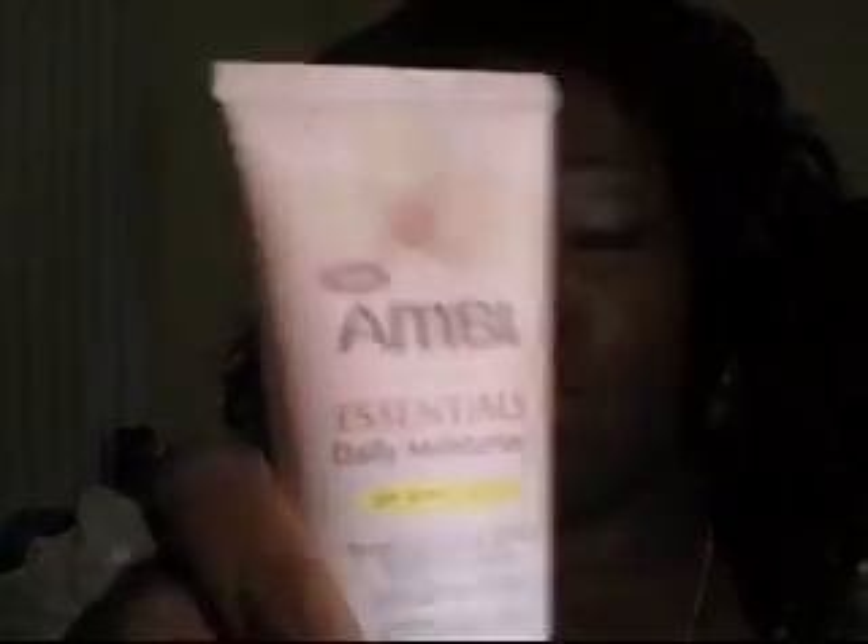After the exfoliating wash I found this product — A&B Essentials Daily Moisturizer with SPF 15 protection. It's a light oil-free formula. I use the bar soap first, then the exfoliating wash, then I put this on, and my face is good to go.